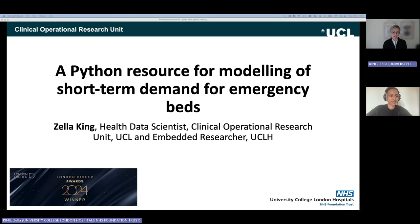Thank you, Mary, for the invitation and introduction. This is about a Python resource for modelling short-term demand for emergency beds. I've been working at UCLH for four years on this project, which began as a small proof of concept — could we use real-time data to predict emergency demand? It's grown into an application that bed managers use, and we're still expanding and developing it.